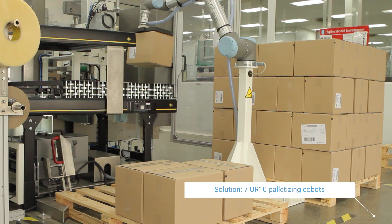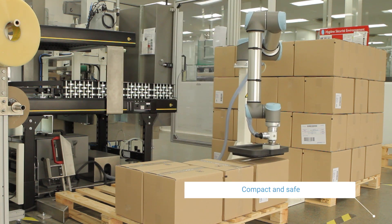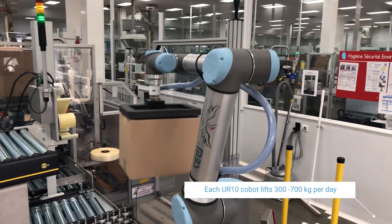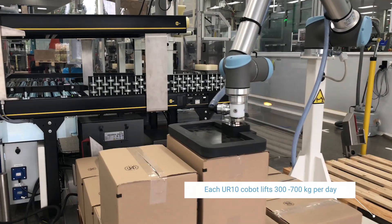The cobot needed to be compact due to space constraints at the end of our lines. The solution also needed to be safe. By having two pallets, you can take out a full pallet, put in an empty pallet, and the robot continues to work. In addition, we wanted to avoid having our employees carrying boxes weighing between 3 and 8 kilos, representing approximately 300 to 700 kilos a day for one person.